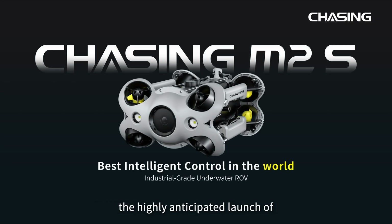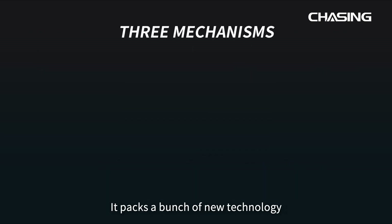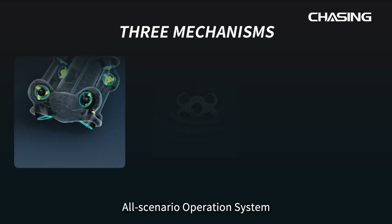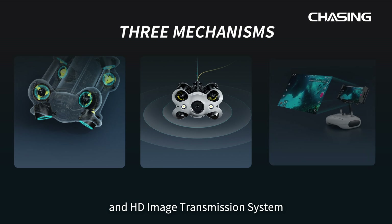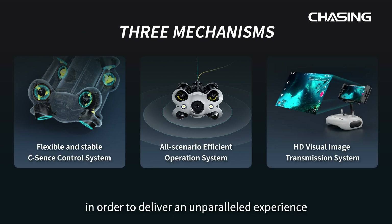Chasing Innovation is proud to announce the highly anticipated launch of the most revolutionary industrial underwater robot. It packs a bunch of new technology including CSEN's control system, all scenario operational system, and HD image transmission system, in order to deliver an unparalleled experience for professionals and enthusiasts alike.